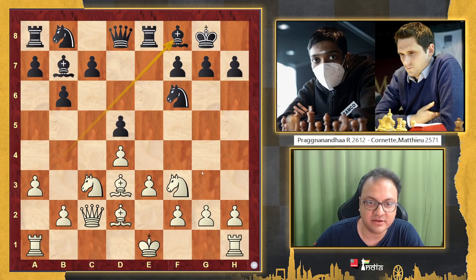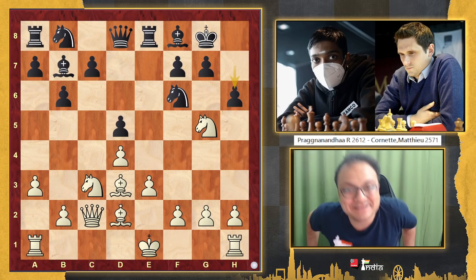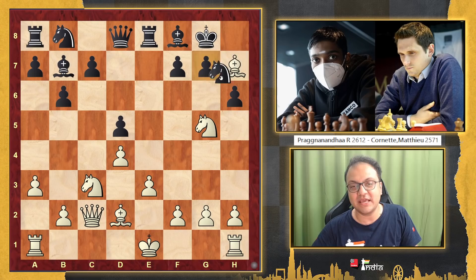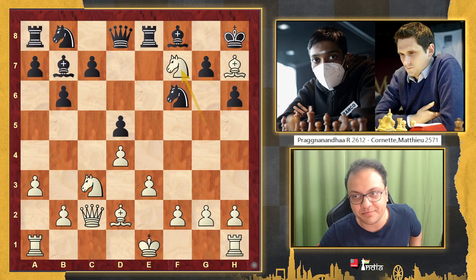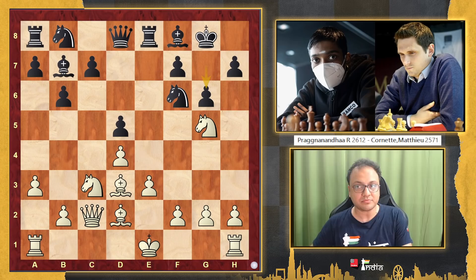The move here that Prag played was knight to g5 — a very interesting move. His point is that if you are going to play h6, how should you finish off the game? If you take, it's Qh7 mate, and if King h8, there is Nf7 mate. So h6 would be a massive blunder.